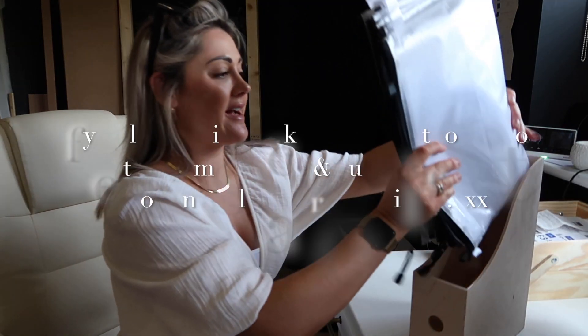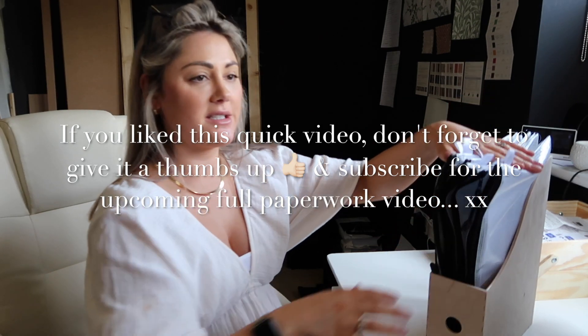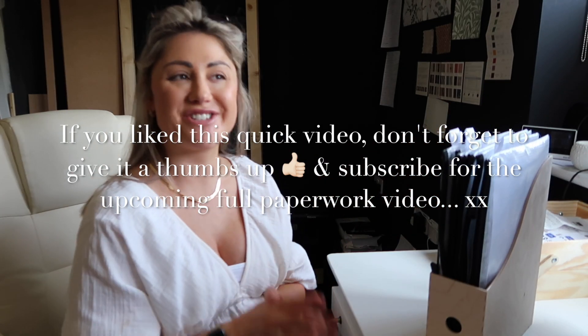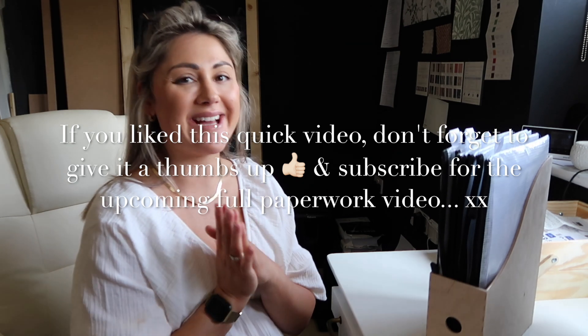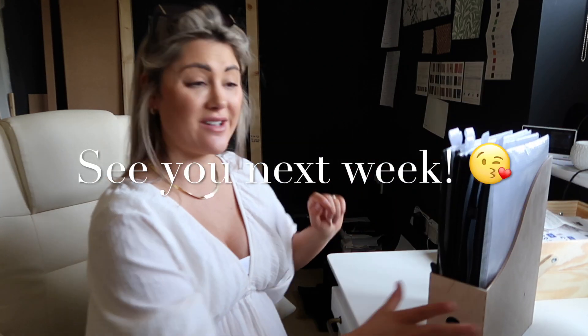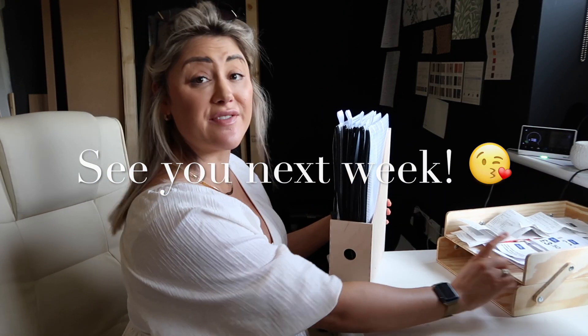I'm so excited for the office to be done so I can actually do my forever filing situation and show it to you — reorganizing is going to make a great vlog. I don't know if it will include the renovations or if that will be a separate one, but anyway I'll stop waffling — I need to sort out what I have left to action.